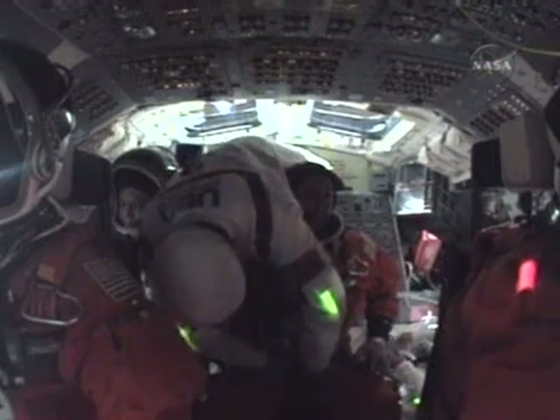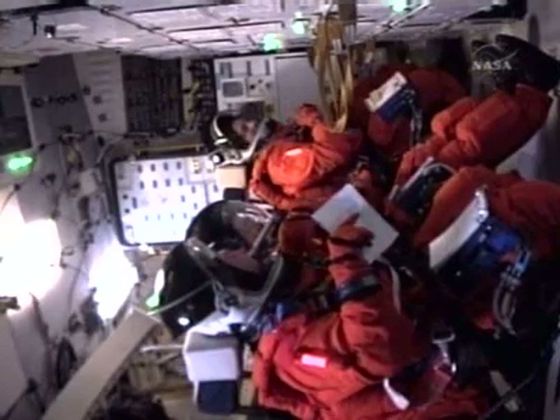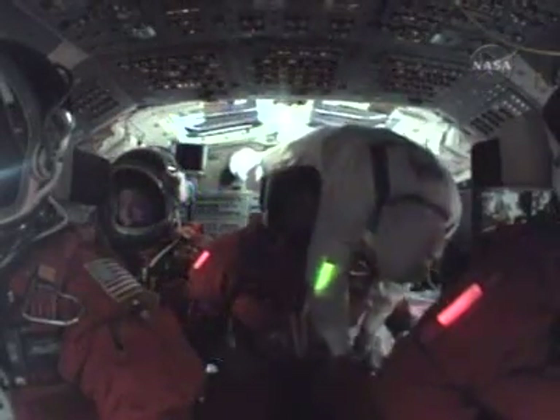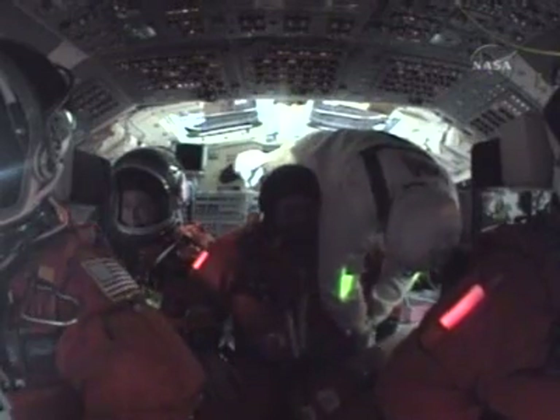Back up on the flight deck. Flight deck shots are a little bit dark because there's no sun coming through the front windows of Endeavour, being a nighttime launch. And they don't have any of the other lights on in the forward part of the cockpit — they're on in the aft section there, as we can see.